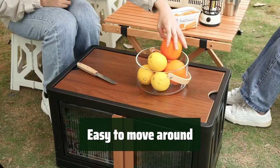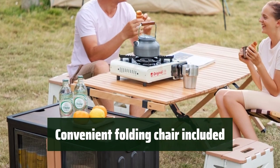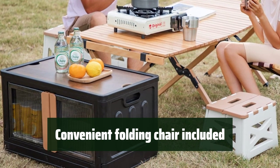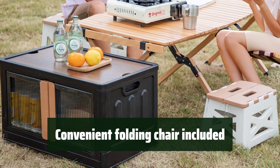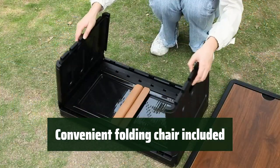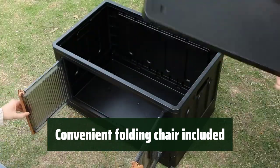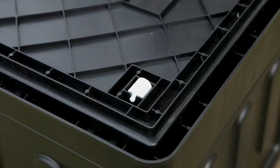The front doors and top wooden cover can be opened for easy access, allowing you to organize items both indoors and outdoors with ease. The Heishin Folding Chair is lightweight and can be unfolded in seconds, making it convenient to carry on picnics, camping trips, and more. With high-quality materials and an install-free design, this storage bin is durable, easy to clean, waterproof, and dustproof, ensuring your items stay safe and protected.